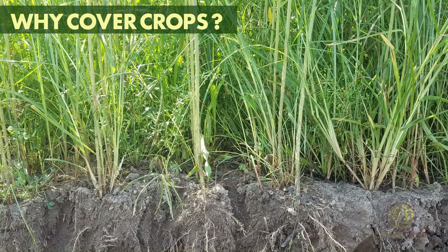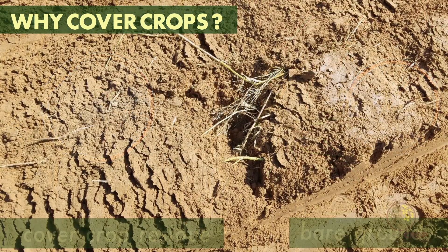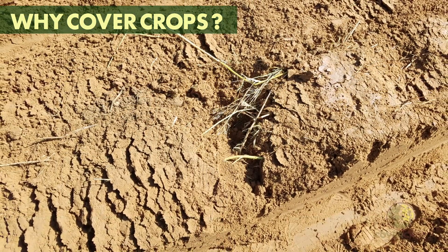If used correctly, they can increase water infiltration and reduce soil surface temperatures. They add organic matter and nutrients back to the soil.